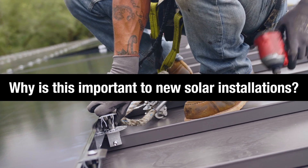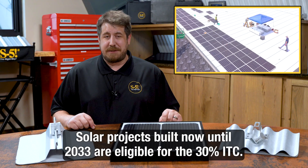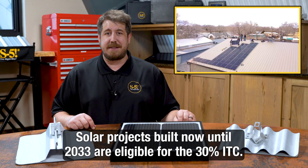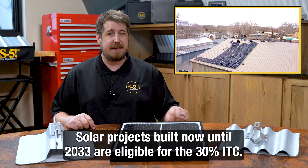Why is this important to new solar installations? Solar projects built now until 2033 are eligible for the 30% ITC and can increase their tax credits significantly more by qualifying for the additional incentives.